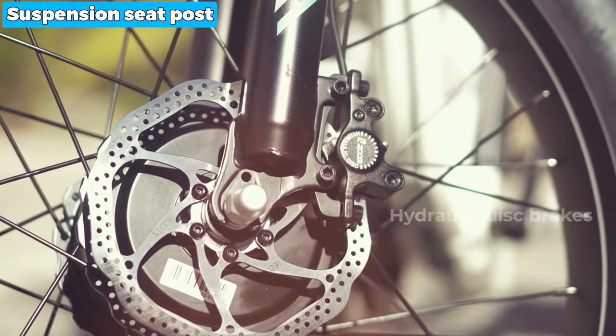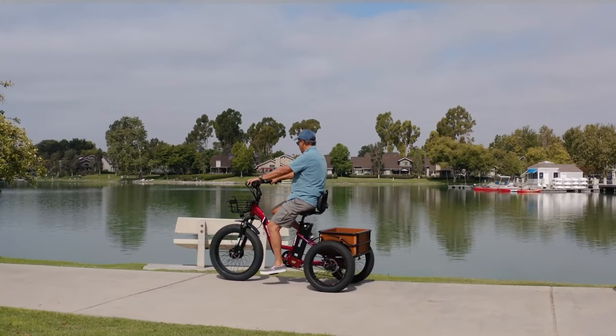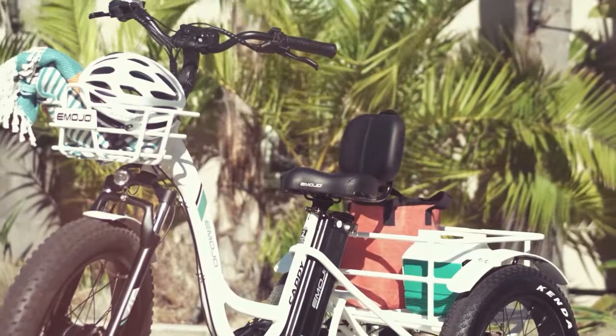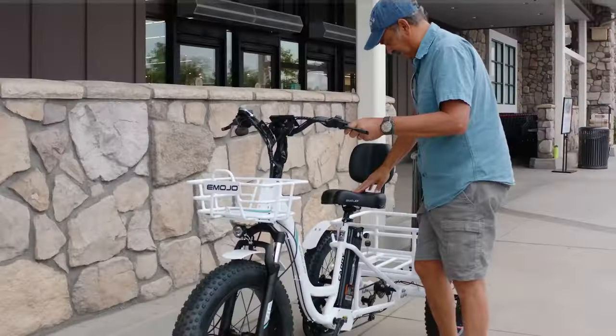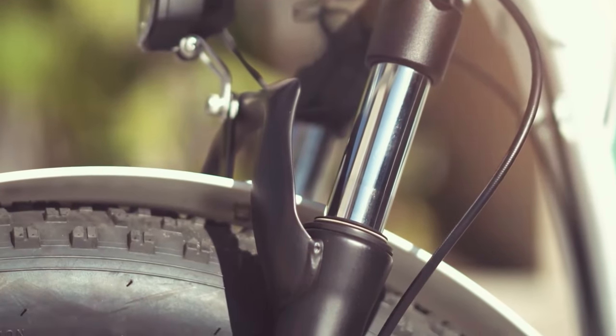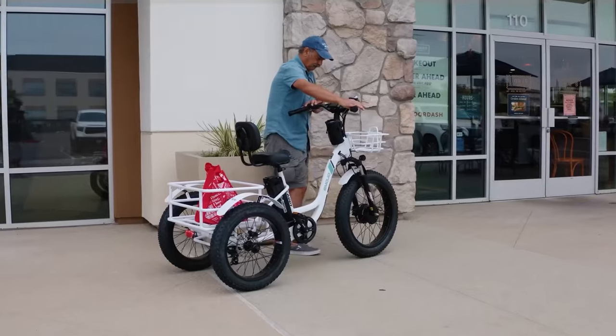The trike also features a suspension seat post, front and rear fenders, and a backrest for added comfort during rides. The included LCD screen displays essential ride data, enhancing the overall experience. Assembling the tricycle may require effort and time, but once it's put together, you'll have a robust and high-performing electric trike ready for outdoor adventures.